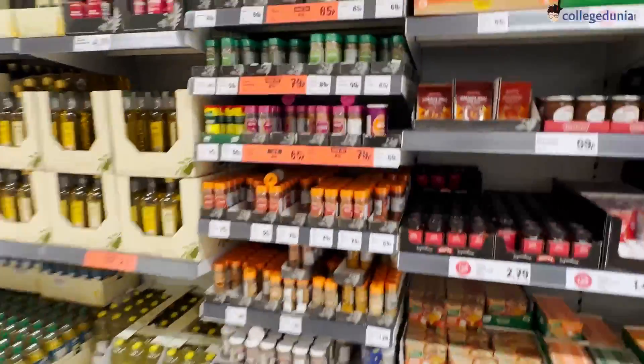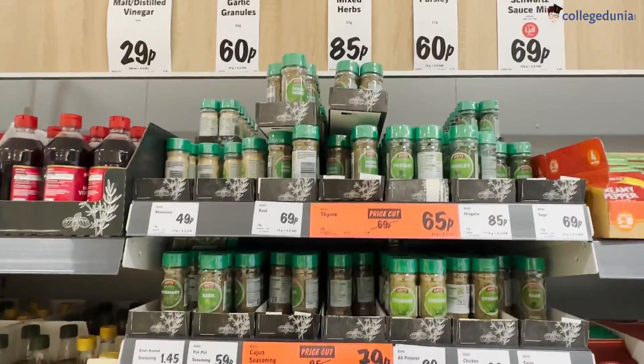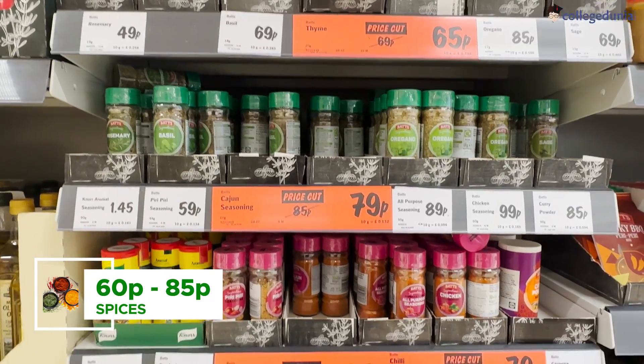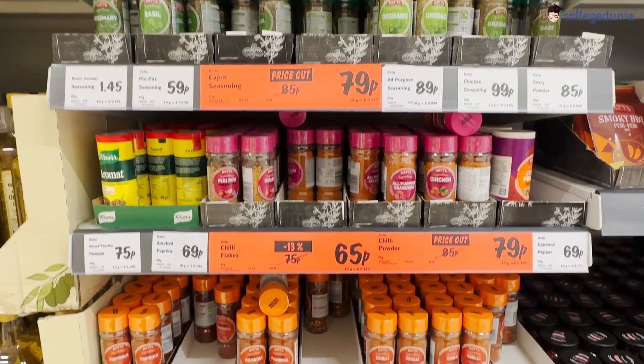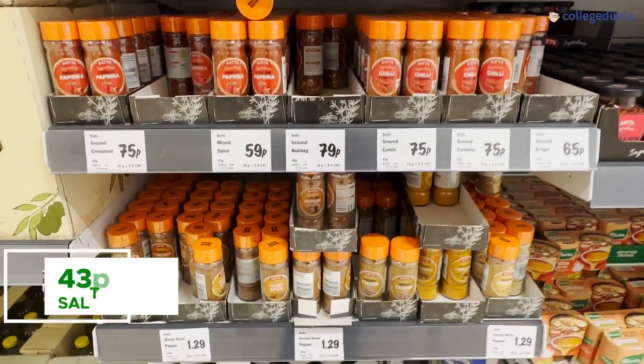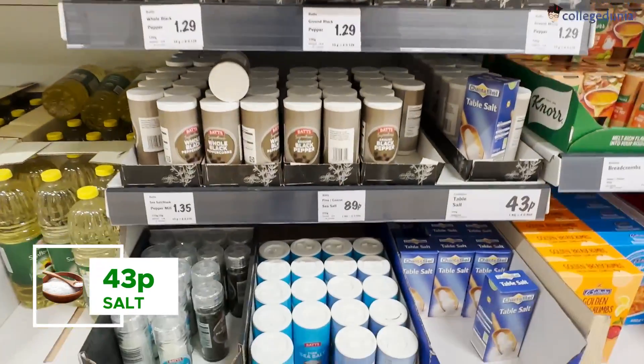Spices are also not very expensive, though there is a slight difference compared to Indian quality. There are many different ranges of spices as you can see on screen. A lot of people know salt is considered expensive here, but you can get salt for the equivalent of about 20 rupees.